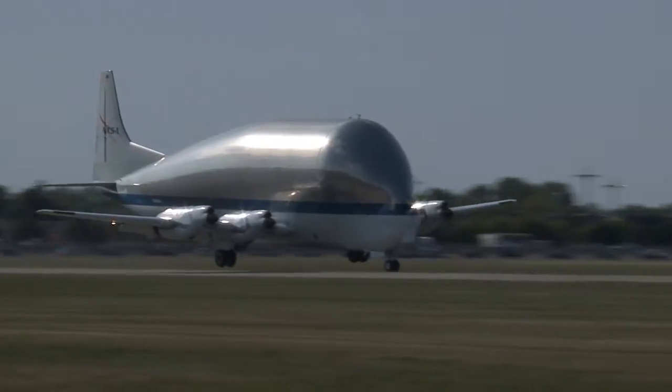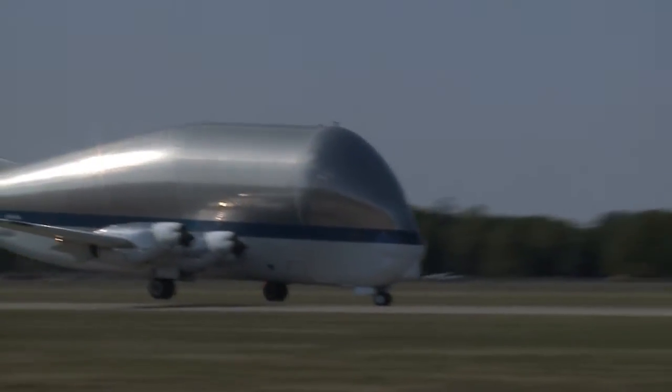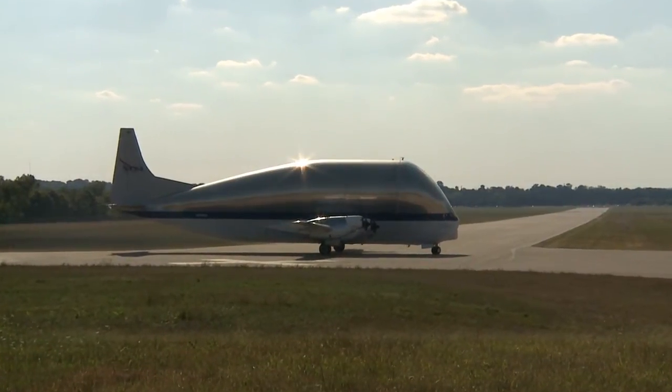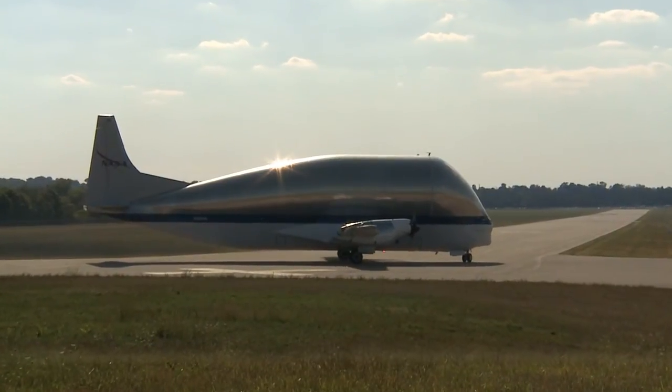We did see that. The Super Guppy provided another perfect landing, sending its fans home happy. It's a very thrilling experience to see any type of beautiful aircraft in the air. Reporting for Wright-Patterson Air Force Base Public Affairs, I'm Matthew Klaus.